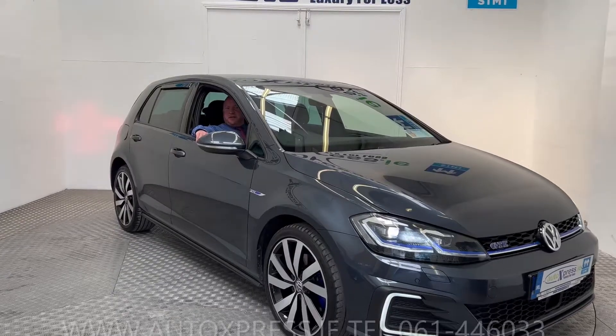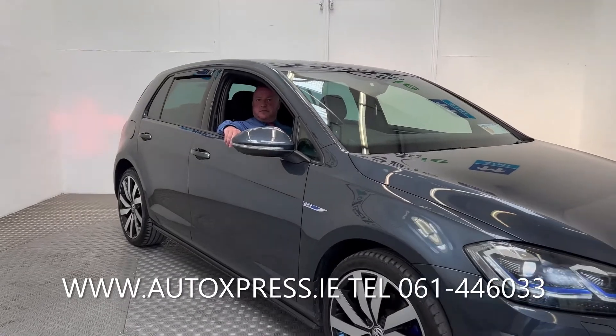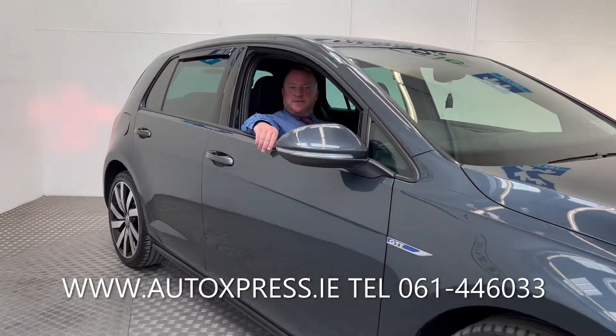If you want amazing cars, please check autoexpress.ie or give us a call on 061-446-033.